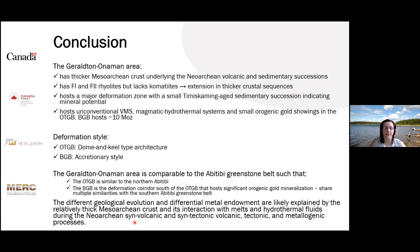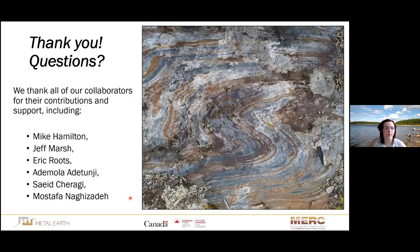I would like to thank you for your attention, as well as everyone who collaborated and supported our project, including Mike Hamilton, Jeff Marsh, Eric Rutz, Adam Mola, Adetunji, Sajd Sieragi, and Mustafa Nagijadeh. If you have any questions, let's fire away.